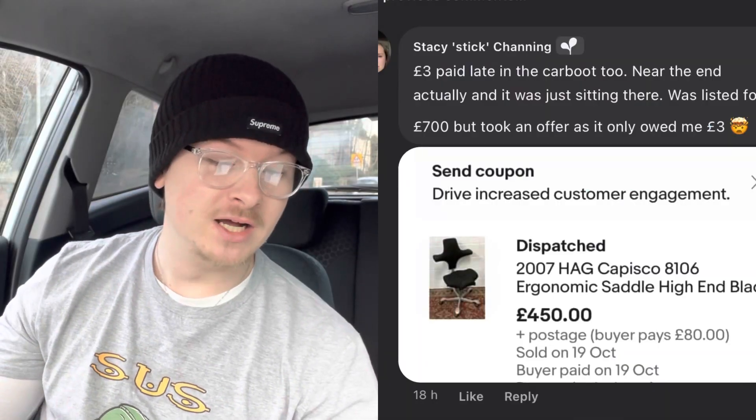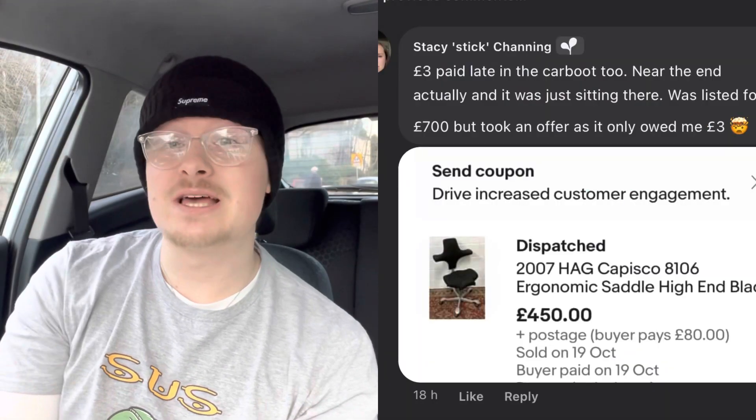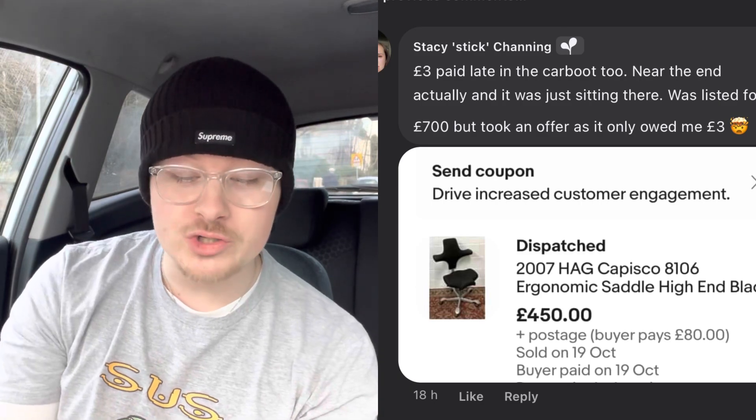Next up we have Stacey from Recovered Riches — great channel on YouTube, based in Plymouth. He paid £3 late in a car boot for a 2007 HAG Capisco ergonomic saddle chair. He had it listed for £700 and took an offer for £450 with £80 postage. Late in the car boot day, no one had seen it all morning — Stacey swoops in and sells it for over £500 all in.